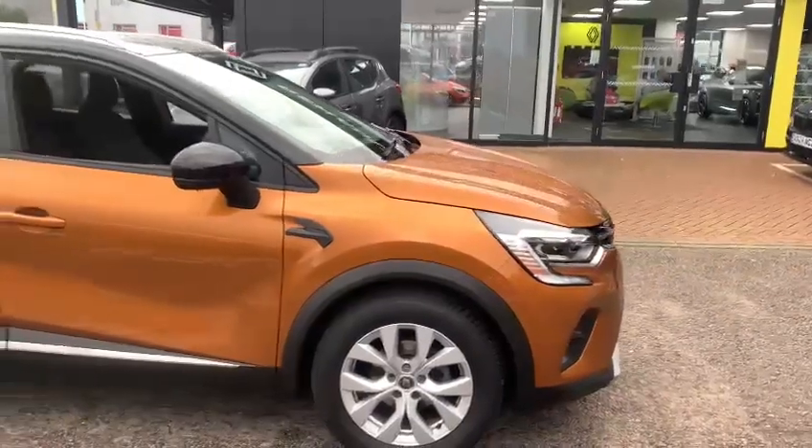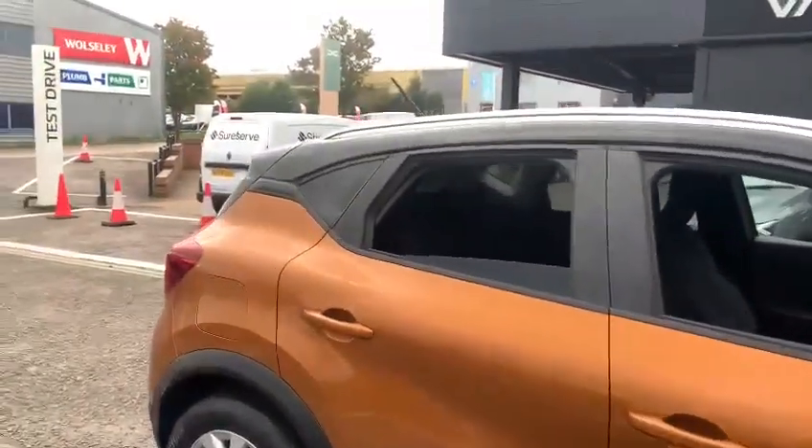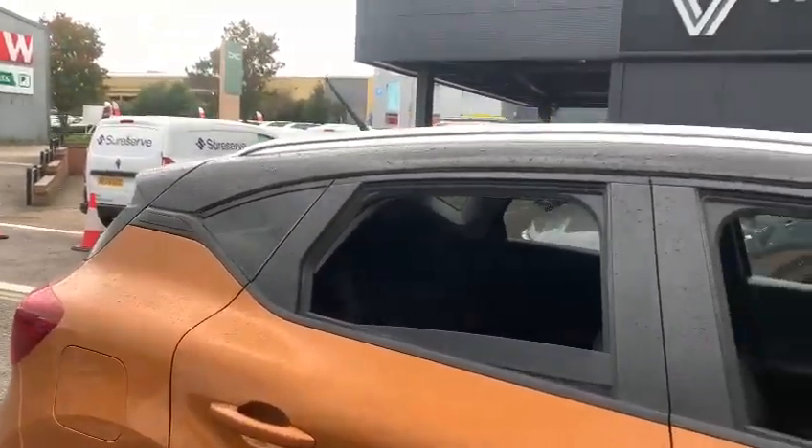It's featured in Desert Orange and it has also got the black contrasting roof. You've got the roof rails that run front to back.